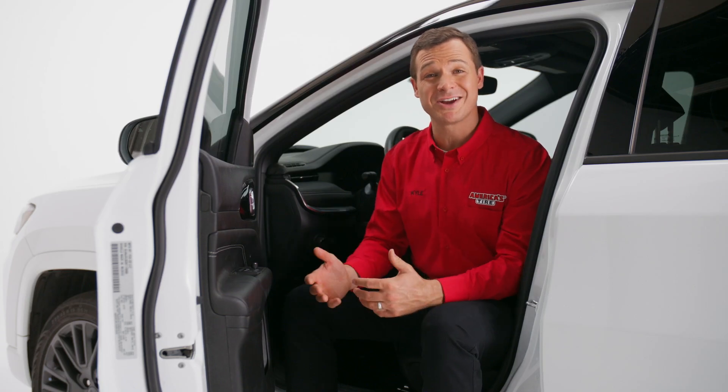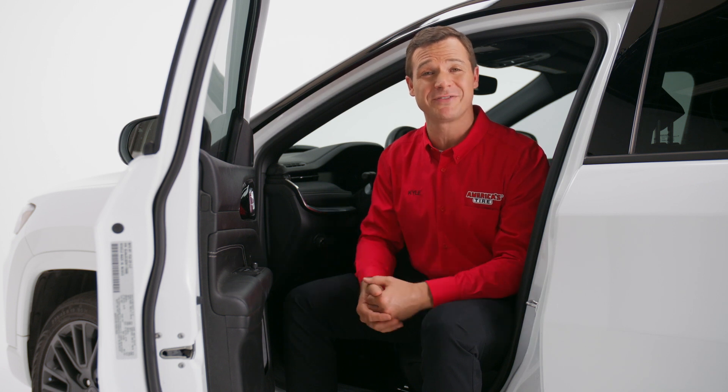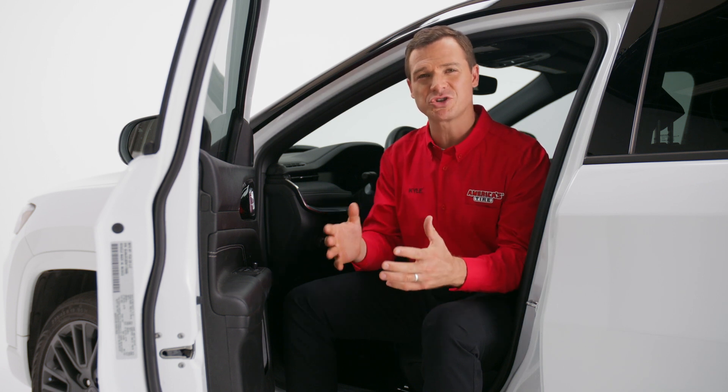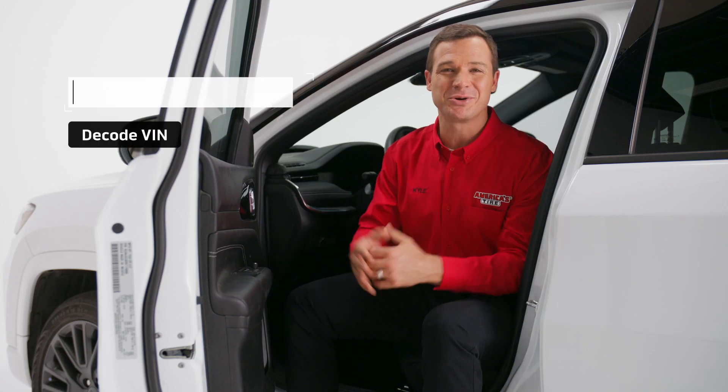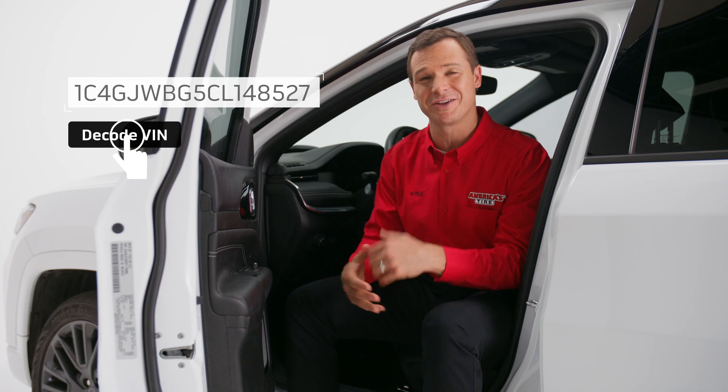You can also find your vehicle's trim and tire size by VIN, or vehicle identification number. A car's VIN is usually found on the dashboard or on the door placard. VIN decoders can be found online that will identify the trim level of your vehicle.